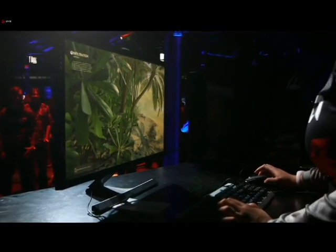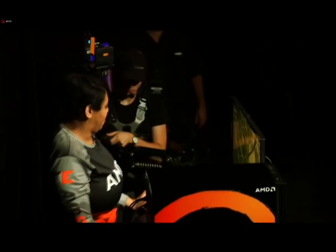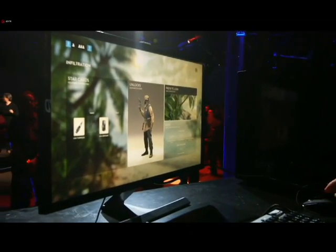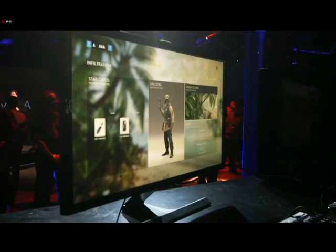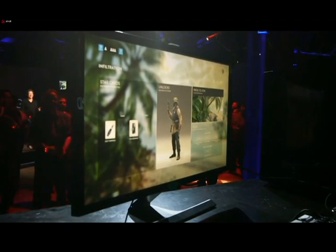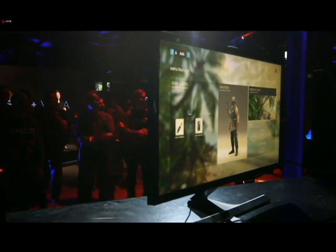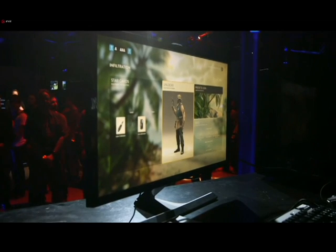There we go. A hand for Renee. She is, like, booting up the machine.